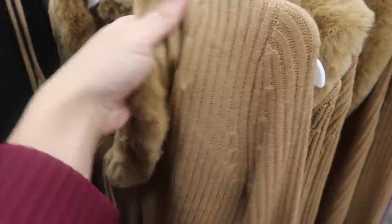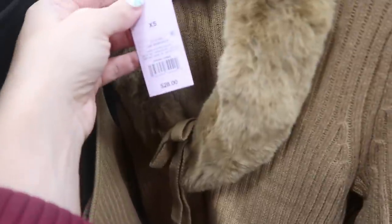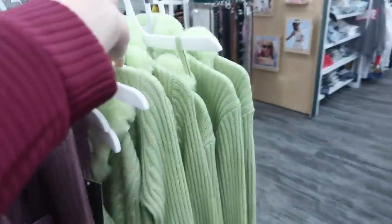Also a new little tank and sweater set — so cute! It has fur trim, ribbing, fitted through the sleeve, with a little more length in the back. The sweater is $26 and comes in brown, purple, and lime green.